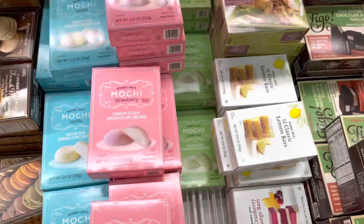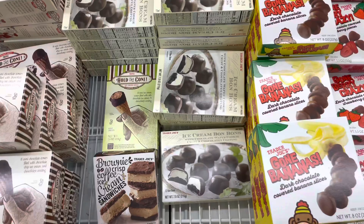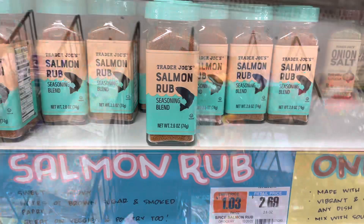Here goes the ice creams — the drumsticks, ice cream bonbons, banana ice creams, ice cream bars, and tubs of ice cream. But I'm gonna resist because I have ice cream at home. I'm gonna get this smoked salmon because it sounds good and I eat a lot of salmon. I'm a pescatarian, so I eat fish. I already have salmon in the freezer.